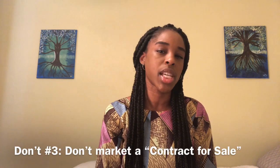Don't number three: don't put 'contract for sale.' It's not a hard rule, but it's just something I've never done. Yes, you're a wholesaler and you're not technically selling a property, but on Craigslist or bandit signs, just say 'house for sale.' You can put things in the description like 'off-market deal' or 'not listed,' and you can disclose that you're a wholesaler with equitable interest, but putting 'contract for sale' is very odd under the Craigslist real estate for-sale-by-owner section.